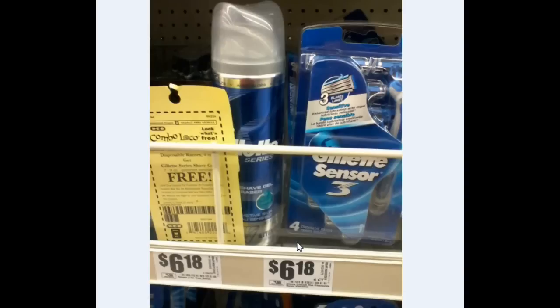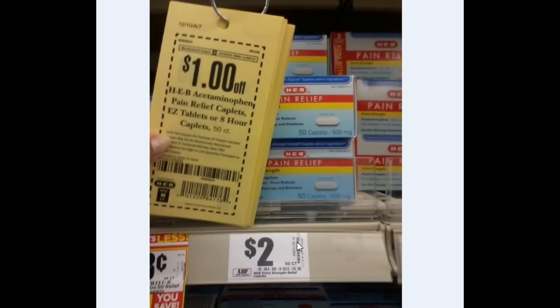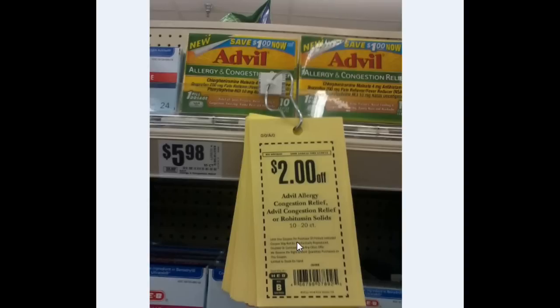Then here is the Gillette Sensor — not the best deal at all, but I just wanted to show you the price. They're $6.18, which is the cheapest one. There's a $3-off coupon and then you get the Gillette Series Shave Gel for free. Alka-Seltzer Plus — the 24-count is $2.98 and H-E-B has a $2-off coupon making it $0.98. Then a really good deal on the Aspirin — $1 off the 50-count caplets, and those are $2, so it makes them $1 a box. Then the H-E-B Tessin — my store was already running low on them. You buy those and you get the cough drops for free, and the Tessin is $1.98. Advil Allergy and Congestion Relief — $5.98 with the H-E-B $2 coupon, and there were dollar Peelies in all the boxes, making it $2.98. It's only a 10-count, so keep that in mind.